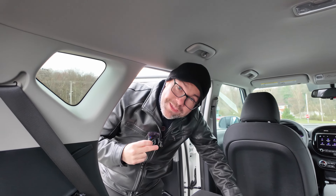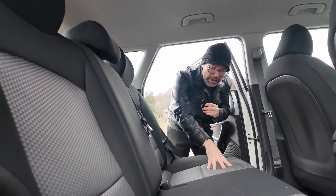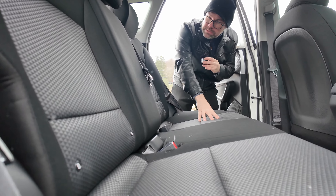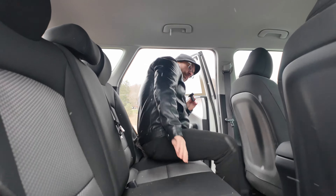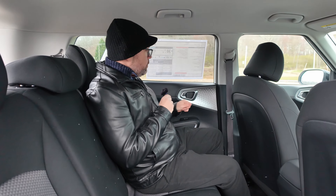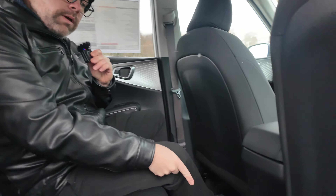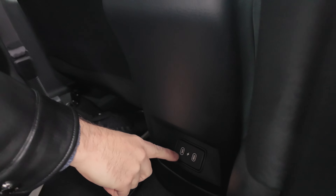Let's jump into the back seats and see how much space we've got. Getting in, the back seats actually look really nice with this pattern on the cloth fabric seats. You have the black interior with dark silver inserts all throughout. The light-colored top lets a little more light bounce around. Down here we have two USB-C fast charging ports.